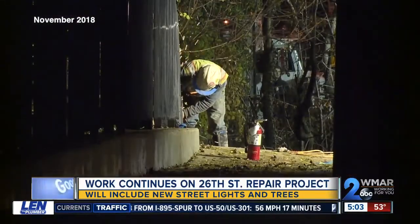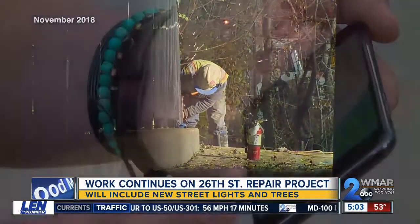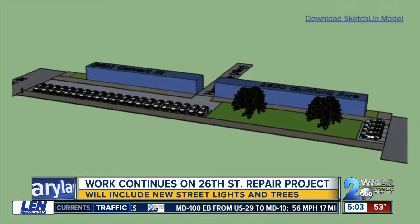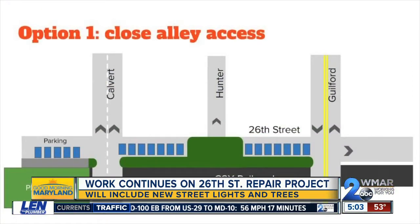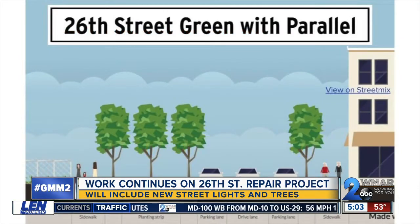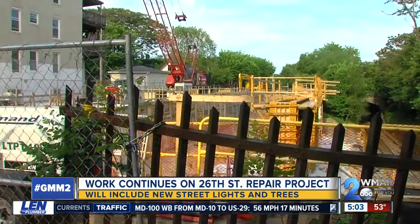We did speak to some people who live in this neighborhood. They told us that they would really like to see more green space — one neighbor even drawing up some plans of their vision, using half of the space for traffic and parking, and the other half for a park and sidewalk. They really don't want it to go right back to the way it was before that sinkhole happened.